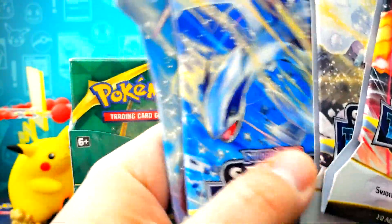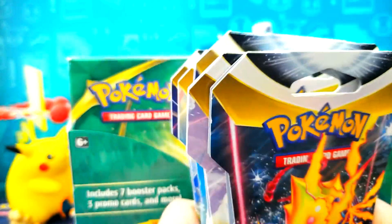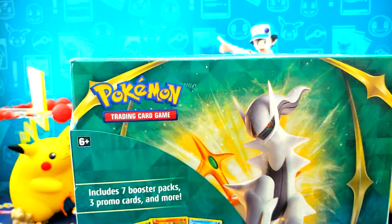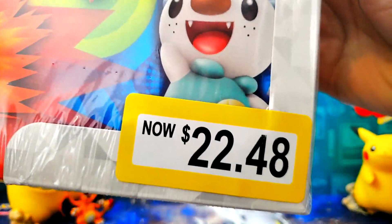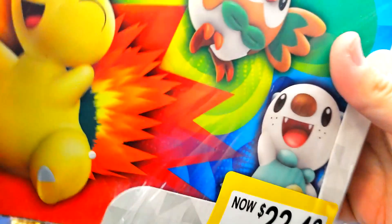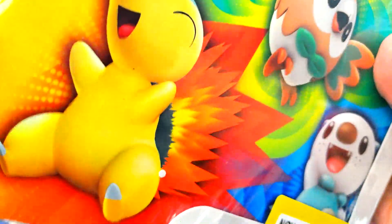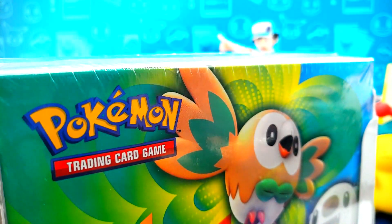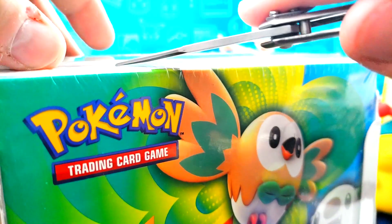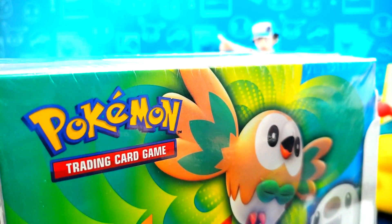These three my daughter picked out, so I'm going to make sure those get special treatment. We're going to save those to the end because we haven't opened a lot of Silver Tempest. We have opened this before, but the reason we picked it up — cheap. $22.48. This thing was retailing originally for $30, so $22 bucks for seven packs. That is pretty good considering an ETB is $40 for eight packs. Let me get this open and cut to the fun.